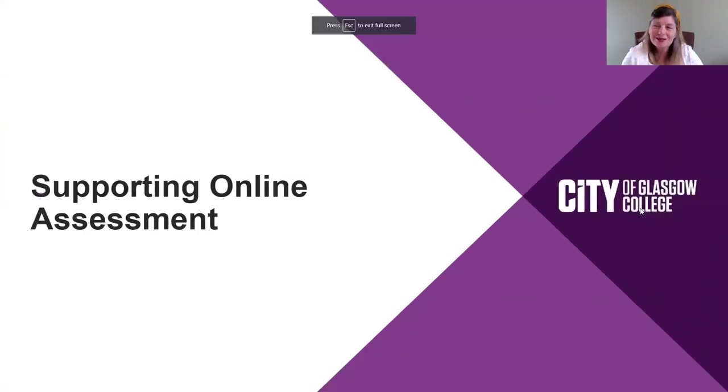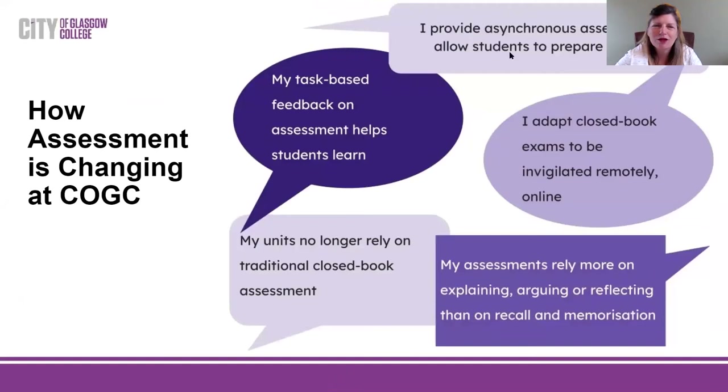I've put a link to this presentation in the chat, because within it there are more links to other resources which you're very welcome to use or share as widely as you like. Today we're going to be looking at how we support online assessments. My name's Fiona Ballach and I'm the Curriculum Head in the Learning and Teaching Academy, and my area is Lecturer Development. Let's have a look at some of the comments we've had from our staff — it kind of shows how assessment is changing at City of Glasgow College.